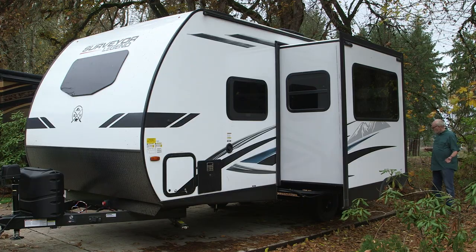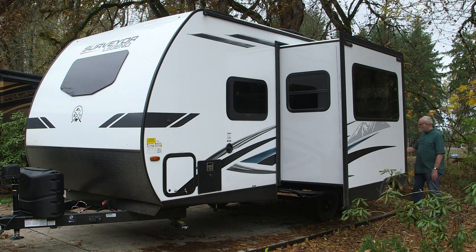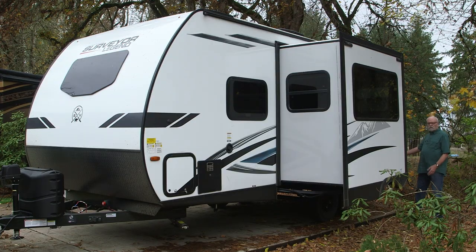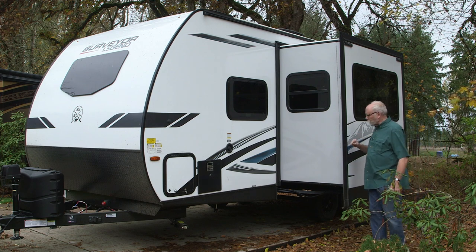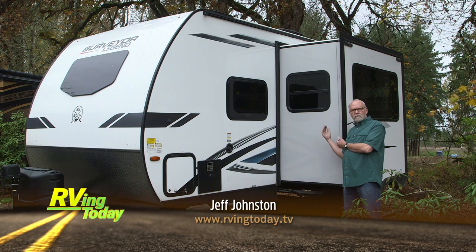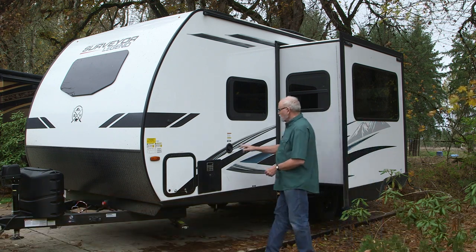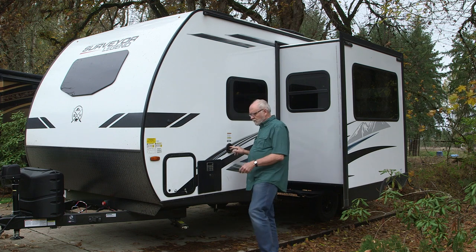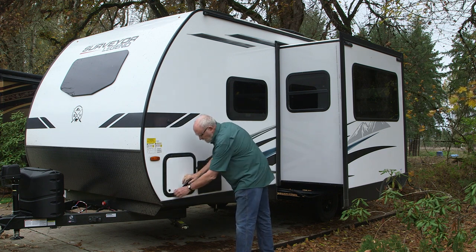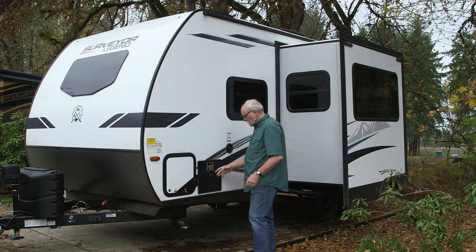Over here on the driver's side of the trailer, you have your usual shore power connection, all the water connections for the city water fill, black tank flush, and there's a cable and satellite TV connection back here as well, plus the sewer outlet and low-point drain. The slide-out, which houses the dinette on the inside, is really nice and deep, giving plenty of room on the inside and opening it up for floor space. Up here you have your fresh water fill for the fresh tank, and access to the under-bed storage area, plus the water heater.